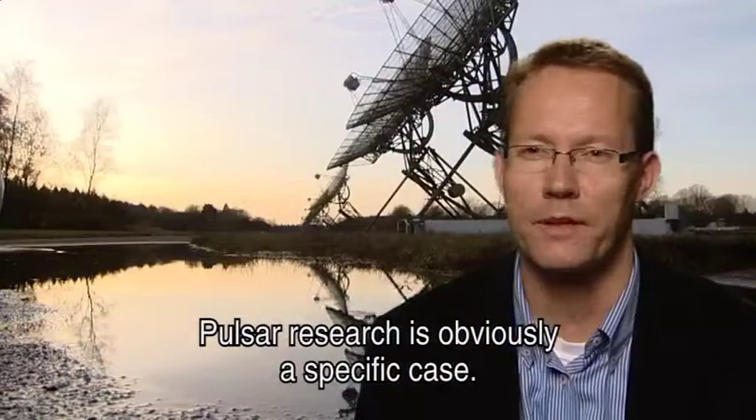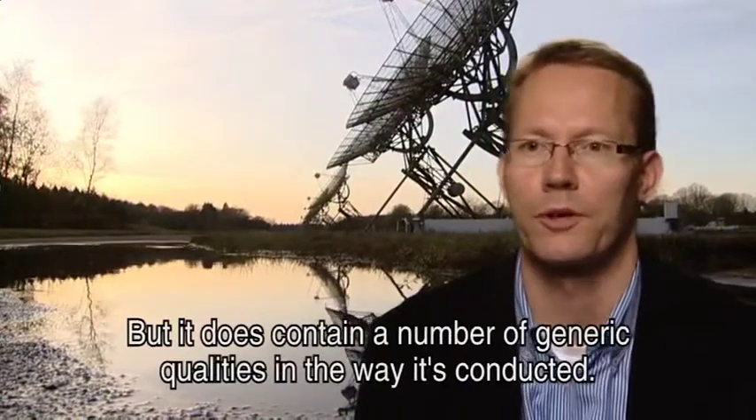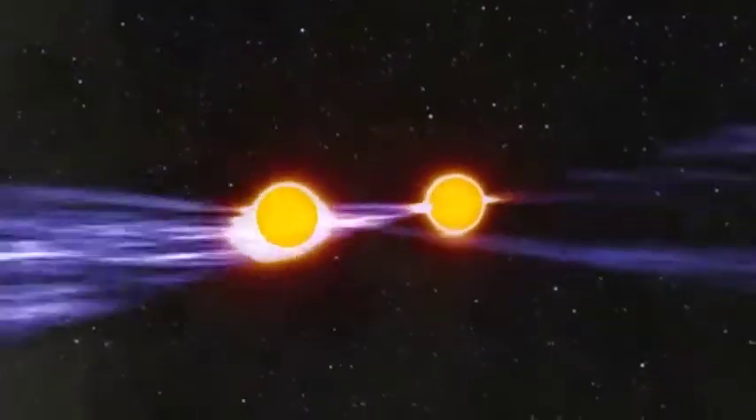Het pulsar onderzoek is natuurlijk een heel specifiek onderzoek, maar het bevat toch een aantal generieke elementen in hoe het uitgevoerd wordt. We are focusing on neutron stars — radio pulsars actually — some of the most compact objects in the universe.